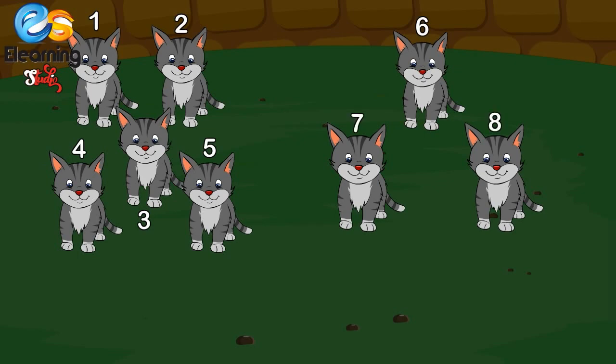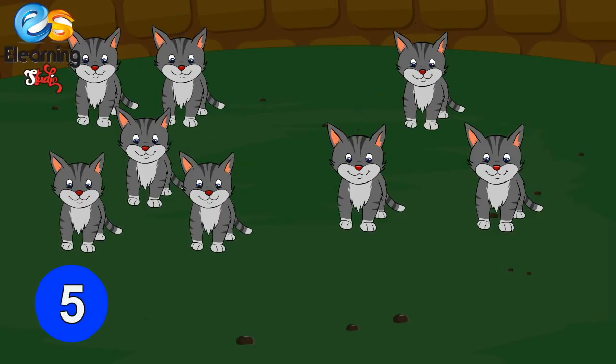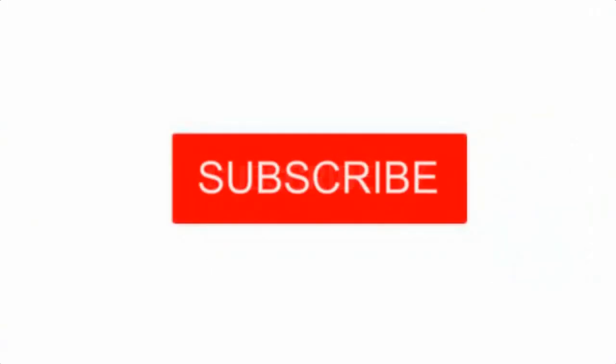Five cats and three more cats come — how many cats, children? One, two, three, four, five, six, seven, eight. Five cats and three cats make eight cats. Very good! Five plus three is equal to eight. Please subscribe to this channel!